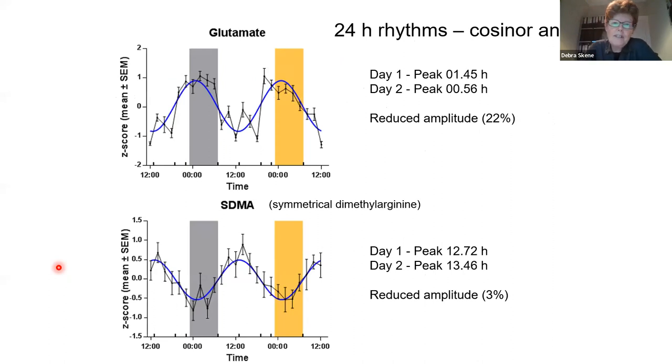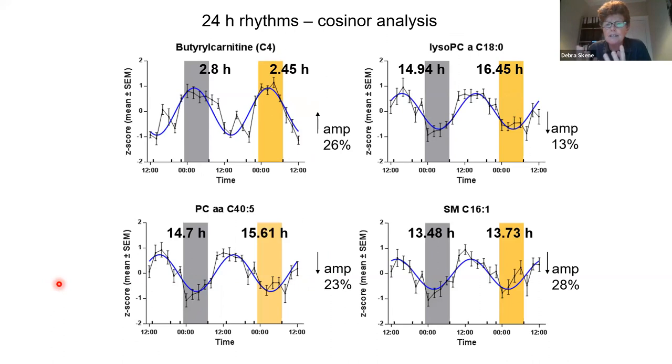To show some of these diurnal or daily rhythms in metabolites: you can see glutamate and SDMA peaking at different times of the day, with not much change in amplitude during sleep deprivation. Here are some more — an acetylcarnitine, a lysophospholipid, one of these glycerophospholipids, and a sphingolipid — showing clear daily rhythms in metabolites.